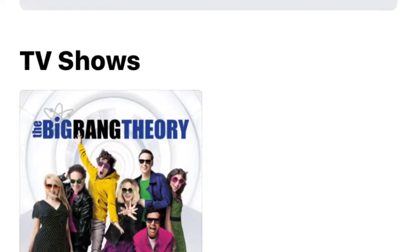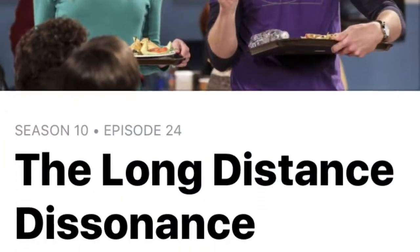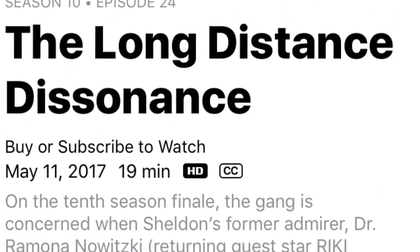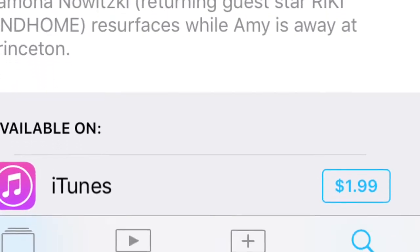Now you have to open the TV app and click on Search to find the episode that you want to buy. And lo and behold, the cost of the video is only $1.99.